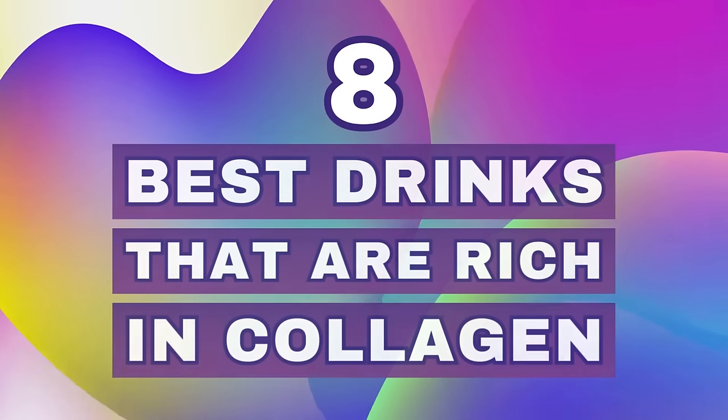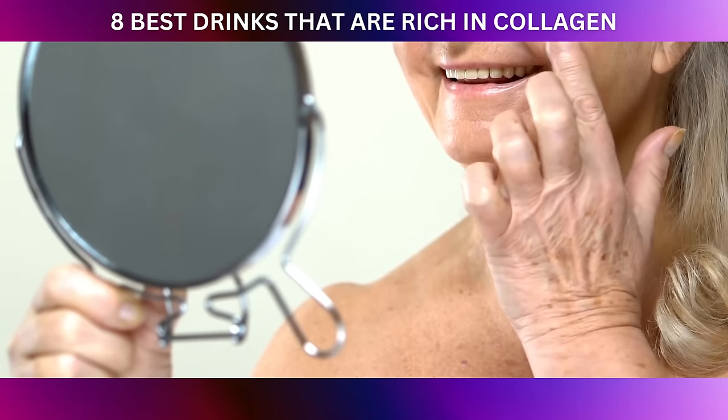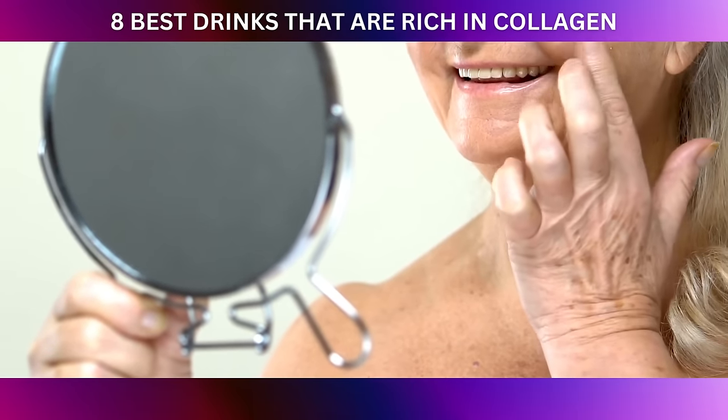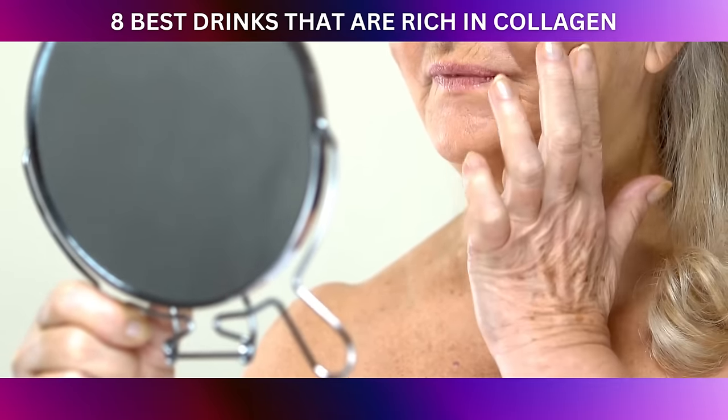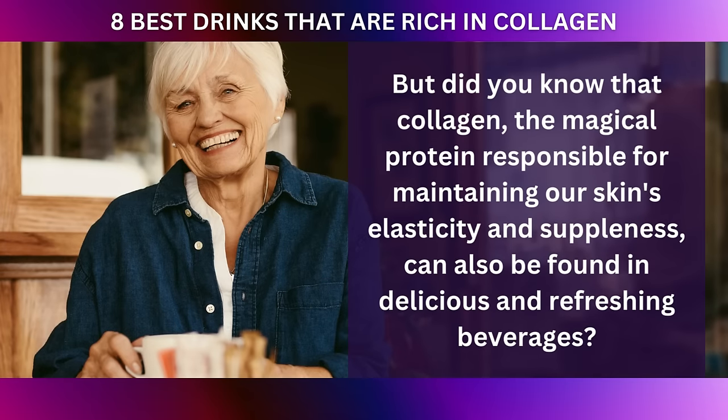Welcome to our video on the eight best drinks that are bursting with the beauty-boosting goodness of collagen. In our quest for youthful and radiant skin, we often stumble upon various skincare products and treatments. But did you know that collagen, the magical protein responsible for maintaining our skin's elasticity and suppleness, can also be found in delicious and refreshing beverages?